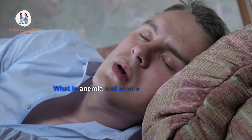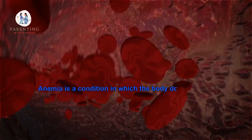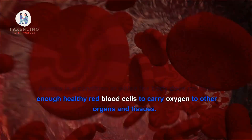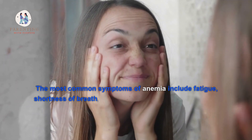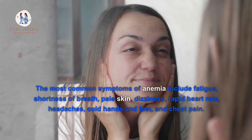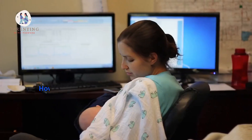What is anemia and what are the symptoms? Anemia is a condition in which the body does not have enough healthy red blood cells to carry oxygen to other organs and tissues. The most common symptoms of anemia include fatigue, shortness of breath, pale skin, and dizziness.